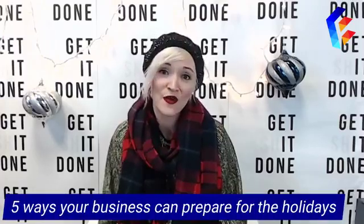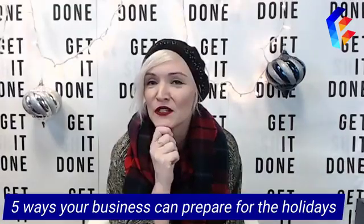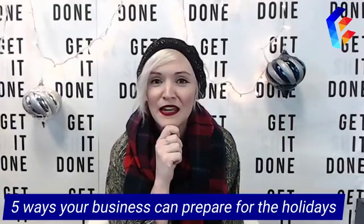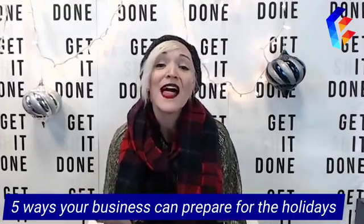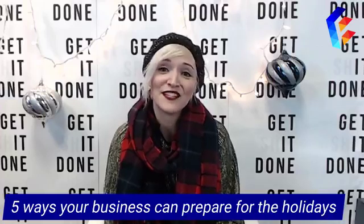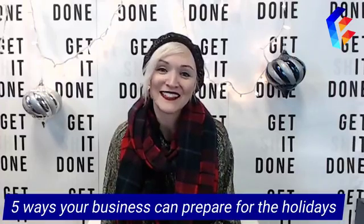So there you go, guys — those are five ways your business can prepare for the holidays right now. Tell me, and be honest: have you started listening to Christmas carols yet? We're listening to them today. Have you started some holiday marketing? Let me know in the comments — I'd love to hear your stories. Until next week, I'll see ya. I'm Leslie Youngblood, bye!